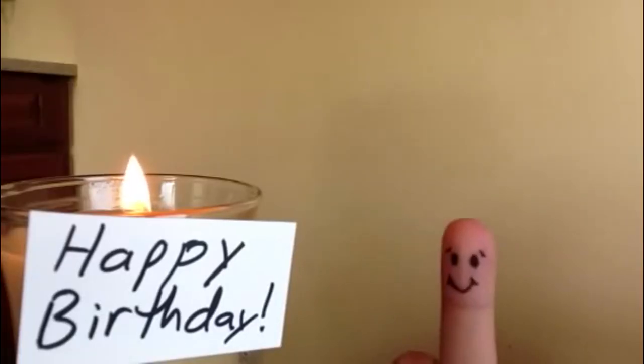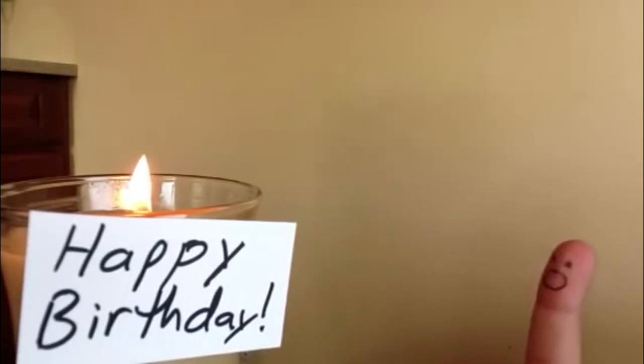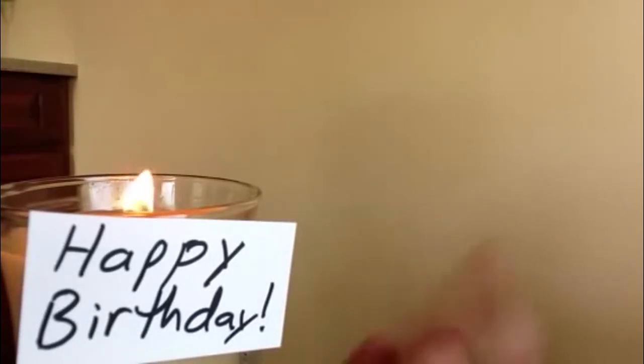One more example I want to give you of how simple you can get is this little video that I made years ago. It's this little character trying to blow out a candle — it's extremely simple, just a character trying to blow out a candle for a happy birthday video. And all I used was my fingers and a sharpie. Even with such basic tools, I'm able to get all this expression out of such a simple little character, just by switching my fingers.